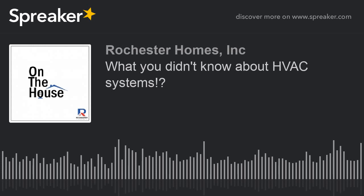Welcome back to the On The House podcast. I'm Alex Berlin with Rochester Homes, and I've got Tyler Anderson with me here this morning again. And Jesse Flynn's back. How's everybody doing?